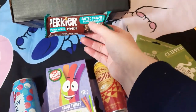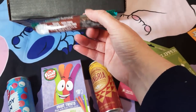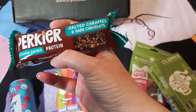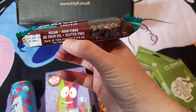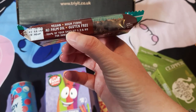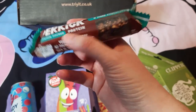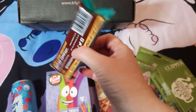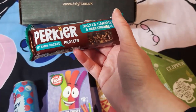Our last item in the box is a Perkier vitamin-packed protein bar — salted caramel and dark chocolate. It's vegan, high fiber, no palm oil, gluten free, and gives you 100% of your daily vitamin C, D, and B12. Always good, particularly on these darker evenings when you can't get outside in the sunshine.